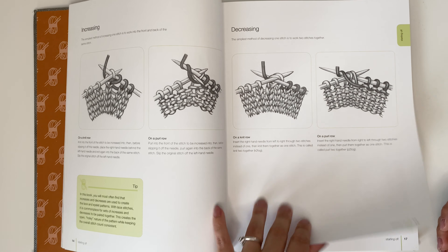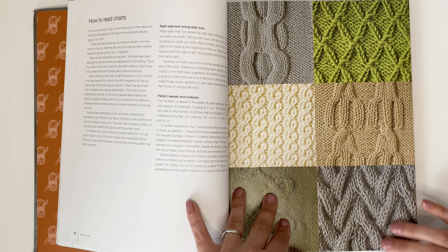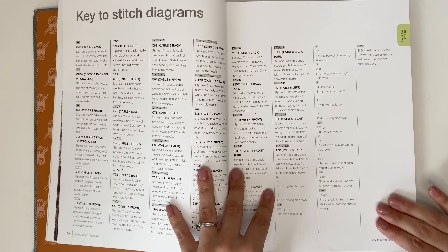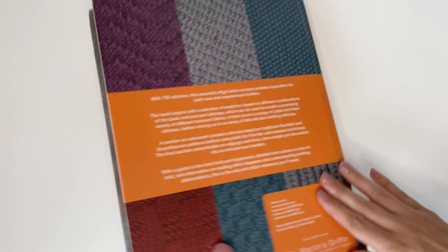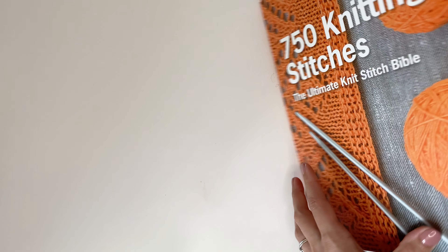It teaches you those step by step with some photos. I do think that it's a great resource book, but I would give this book a four out of five. The only reason why is that there's no charts for all the patterns. I really like seeing a chart for the pattern and comparing it to the written instructions. So this book gets a four out of five from me.